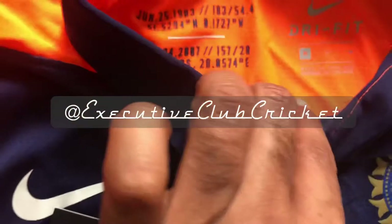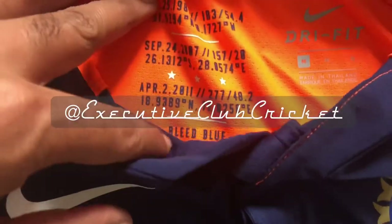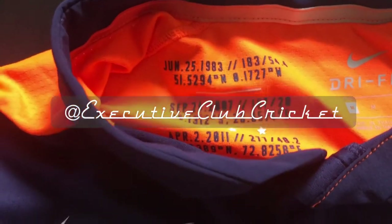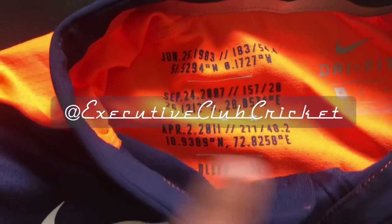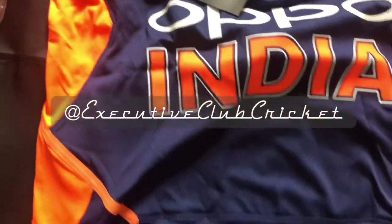You can see this is an M size — Dri-Fit Nike. The interesting pieces here are the dates when India won the World Cups: June 25th 1983, September 24th 2007, and April 2nd 2011 — the one where Dhoni hit the beautiful six and won the World Cup. Of course I want to mention Gautam Gambhir was also outstanding in that match.